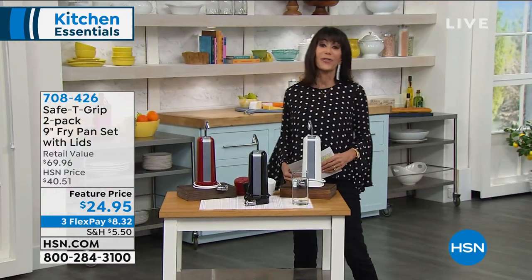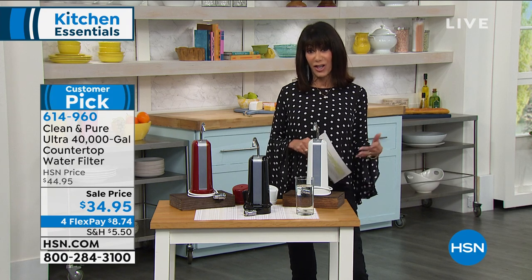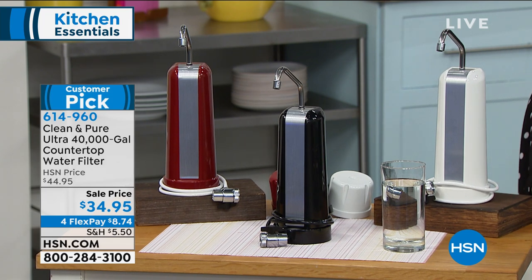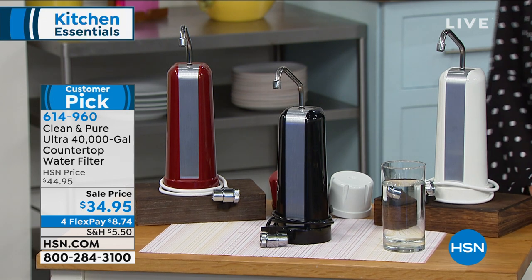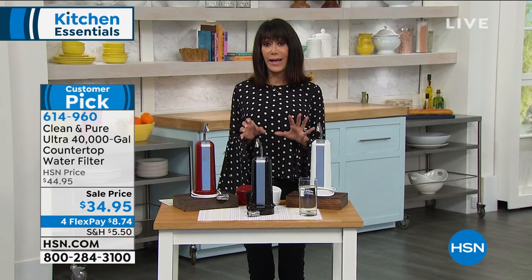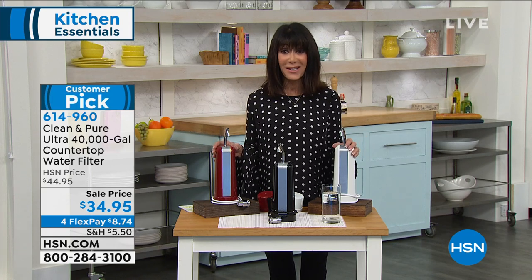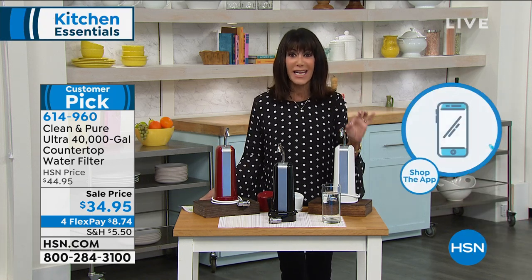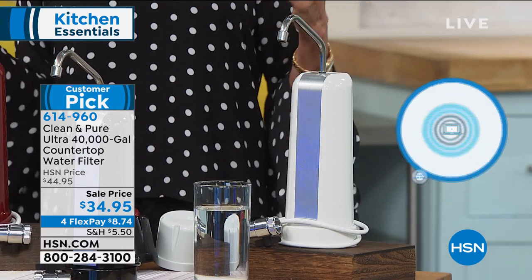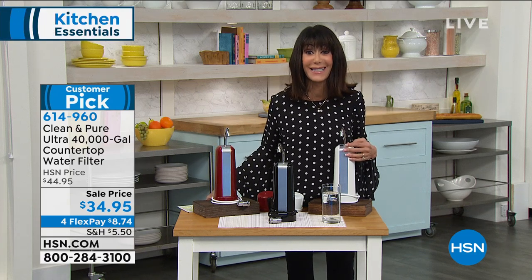We're moving on to another one of my personal favorites at HSN — and this is such a huge compliment to pair with this item. When we talk about the Clean and Pure, it is the longest running item in our entire history at HSN. Today you are not getting a 20,000 or 30,000 gallon — it's a 40,000 gallon capacity. This is one purchase you're going to make today to have the best tasting water for 40 years — whether it's for drinking, food prep, or pets. It breaks down to 87 cents a year.